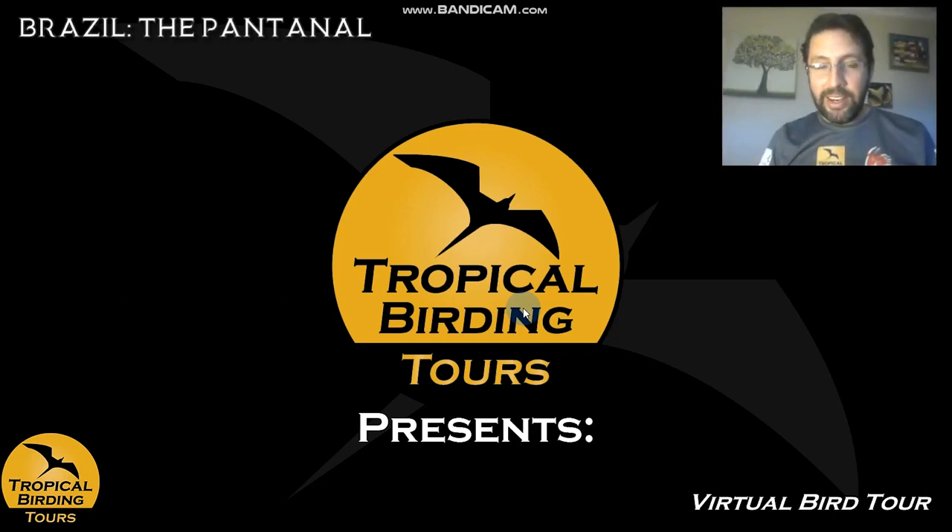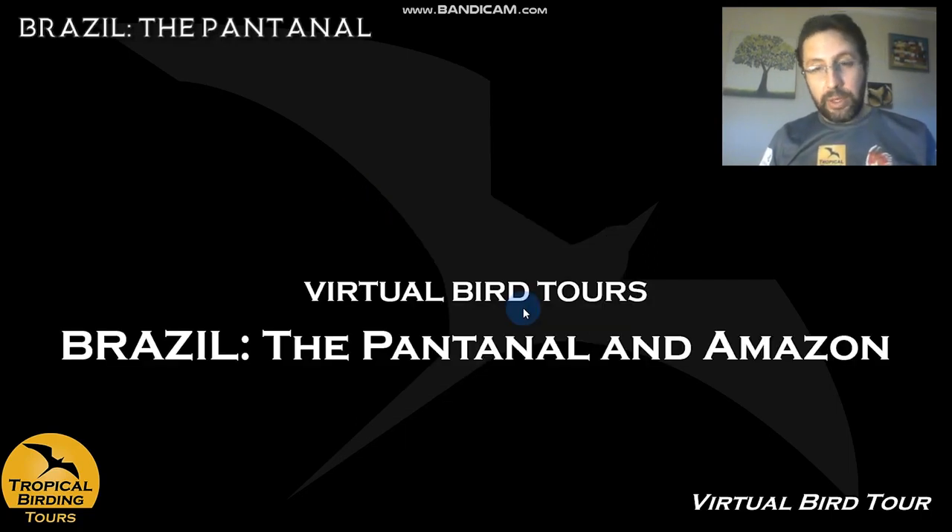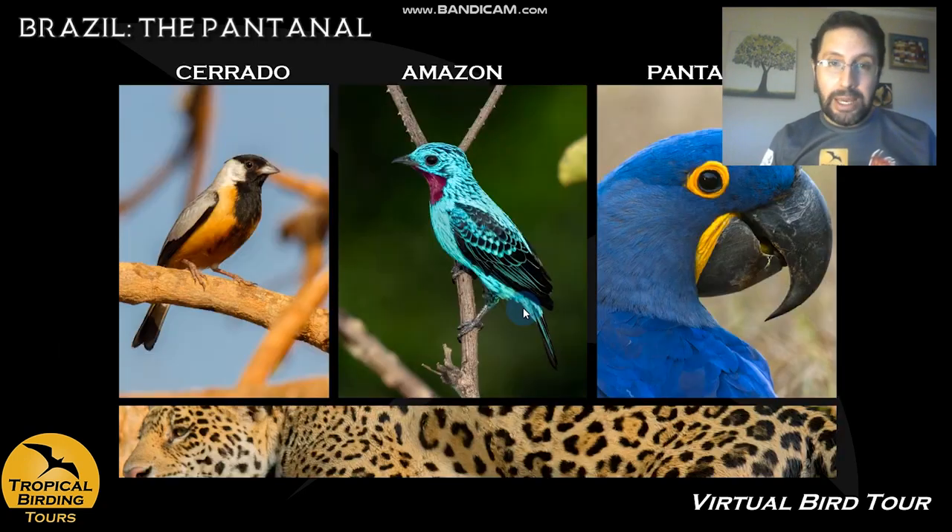Hi guys, Andrés again here to take you to another of these virtual tours we're doing. This time I'm going to take you to one of the most exciting destinations that we have in South America — on the bucket list of most of you — the Pantanal and Amazon. That's how we call the tour, even though this tour actually takes place in three main ecosystems that are well marked and very different from each other.